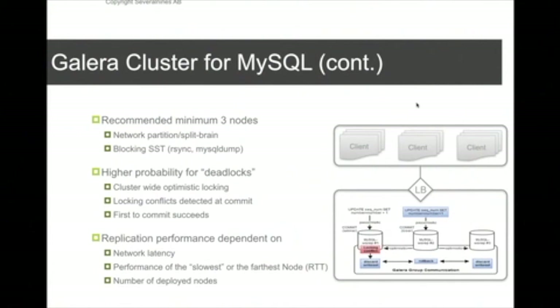MySQL cluster uses pessimistic locking, while Galera does cluster-wide optimistic locking. On a single database node, Galera uses pessimistic locking, acquiring all the locks it needs as the transaction runs. But right before the commit, Galera sends the write set to the other nodes to check if there might possibly be a conflict.